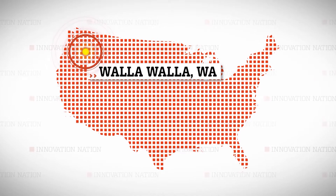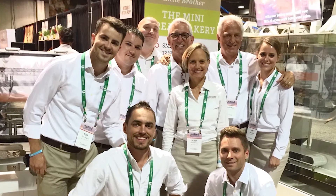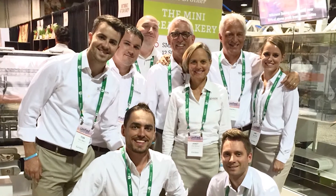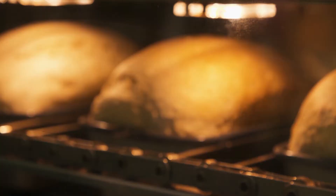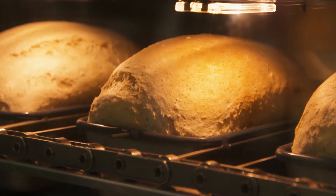I traveled to their headquarters in Walla Walla, Washington to learn how Randall, his brother Ron, and the team here have found the recipe to make sure technology serves up the same tasty freshness you'd expect at home.